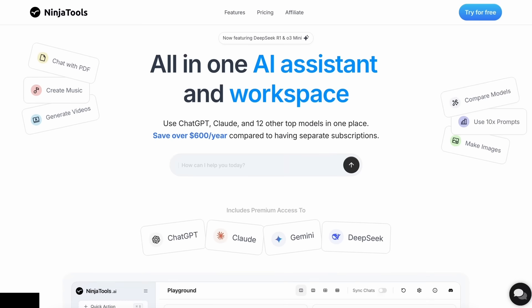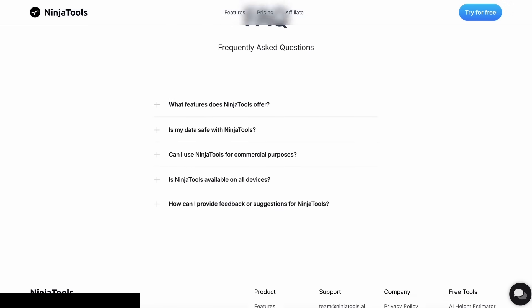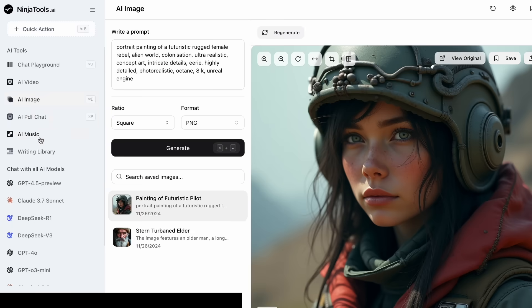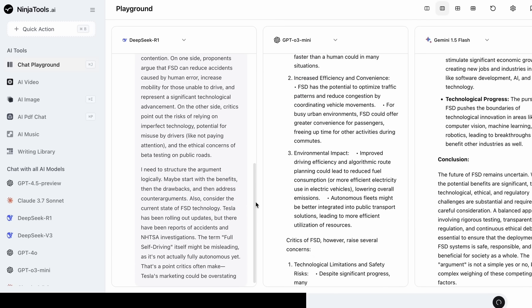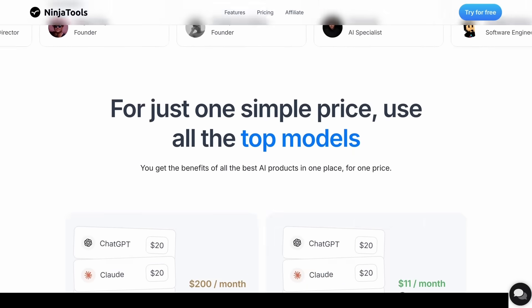But before we do that, let me tell you about Ninja Tools. Ninja Tools is an AI platform that combines all the best AI models and experiences at one place. It allows you to save over $600 per year compared to having separate subscriptions. You get access to Claude 3.7 Sonnet, GPT-4o, Gemini, and a ton of other models in one subscription. You even get AI video generation, image generation, music generation, and document chats. You can also use their Playground to compare multiple AI responses at once. It starts from $11 per month, giving you more than 1,000 chat messages, 30 AI image generations, and 5 music generations. Make sure to use my coupon code AICODECOGING20 to get an additional 20% off.